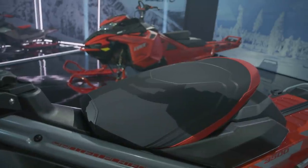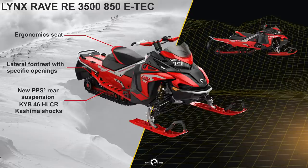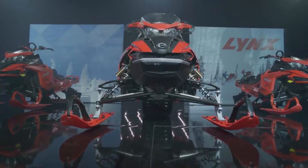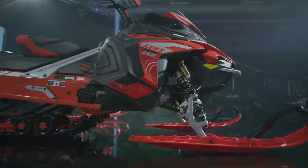The Rave RE 3500 is a trail sled with a firm Lynx ergonomic seat, new PPS-3 rear suspension with KYB 46 HLCR Kashima coated shocks, a 15 x 137 x 1.5 studded Ice Cobra track, and on the front a 43-inch ski stance with the new KYB 46 HLCR Kashima coated shocks and the new Blade XC Plus skis.